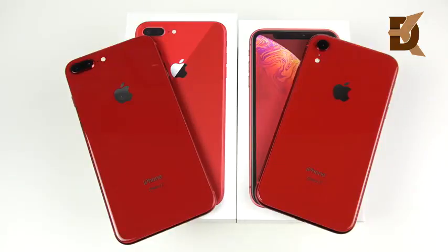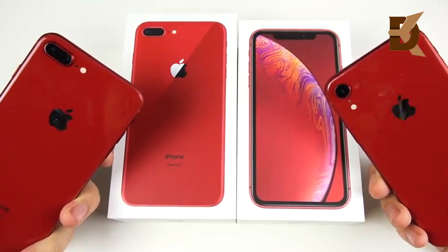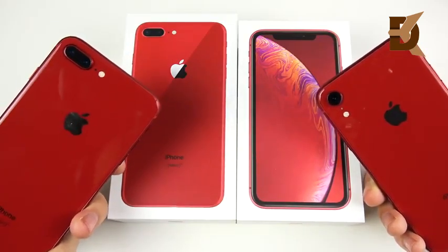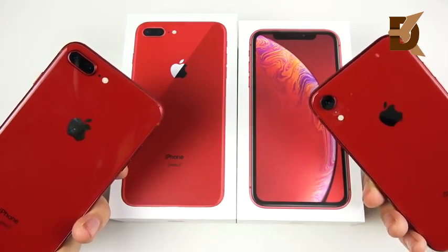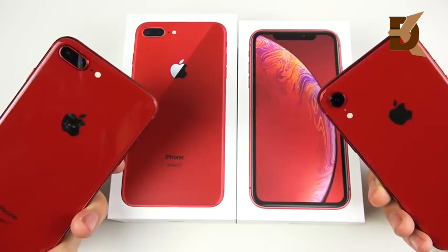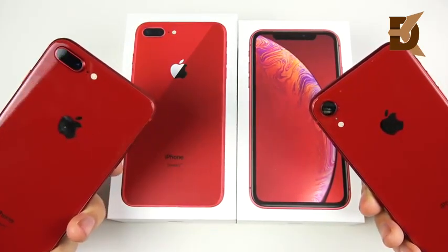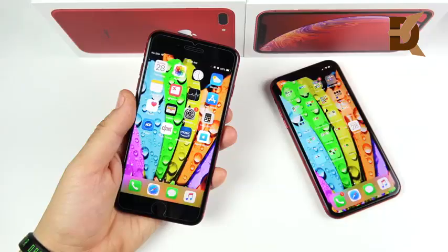On pricing: the iPhone 8 Plus starts at $699, but the 256GB model you'd really want costs $849. The iPhone XR starts at $749, with the 128GB sweet-spot model at $799 and 256GB at $899. At $799 for 128GB, the XR offers better value than the $699 8 Plus with only 64GB, especially for a long-term investment.